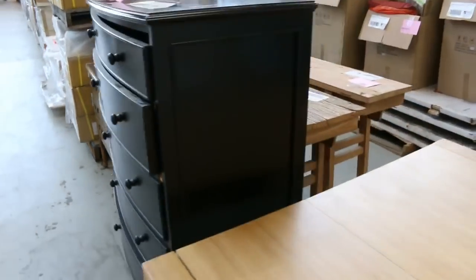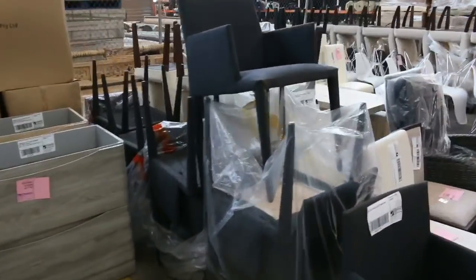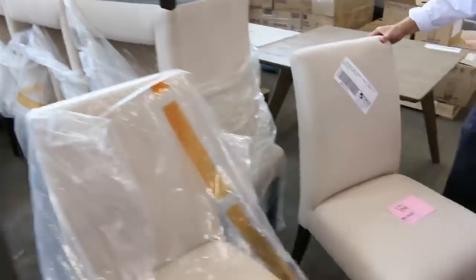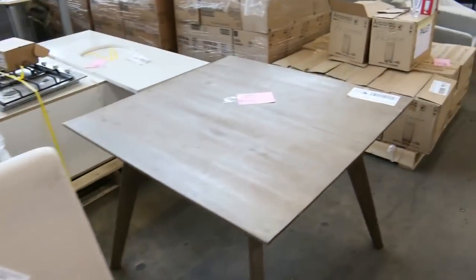Some beautiful stuff through here — heaps of ex-display and ex-hire furniture, all unreserved, folks. Absolutely beautiful. Stacks of dining chairs — look at the dining chairs, sensational. There's 12 of those unreserved, so we'll start them at $1 each.